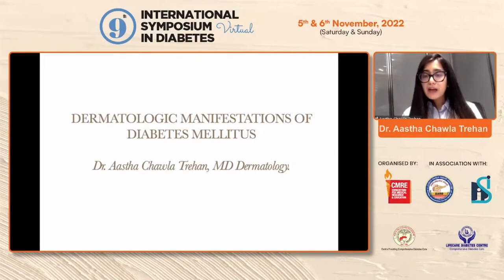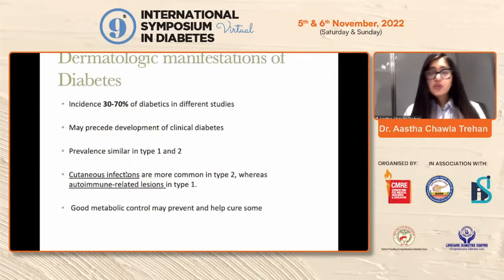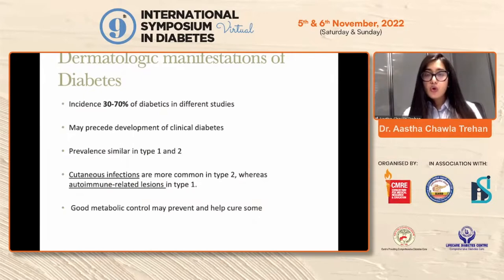Can integument actually be a curtain raiser for diabetes? Is it actually a myth or are we just megalomaniacs thinking that it can be a curtain raiser? Well, let's find out. The manifestation of skin findings in diabetics in different studies has found to be 30 to 70 percent. The prevalence is similar in type 1 and type 2 diabetics, although cutaneous infections are more common in type 2, while autoimmune related lesions are more common in type 1. A good metabolic control not only prevents them but also helps to cure some of these manifestations.